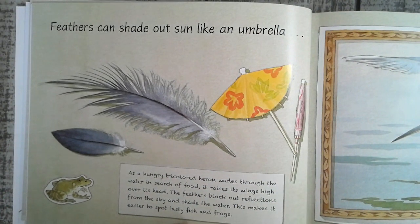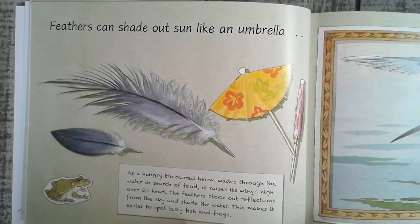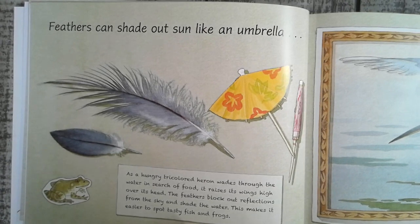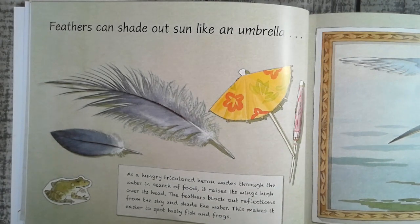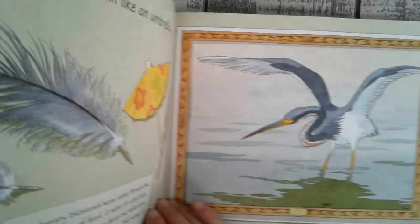Feathers can shade out like an umbrella. As a hungry tricolored heron wades through the water in search of food, it raises its wings high over its head. The feathers block out reflections from the sky and shade the water. This makes it easier to spot tasty fish and frogs.